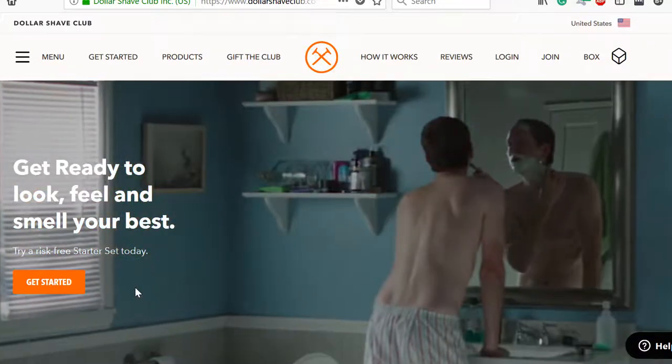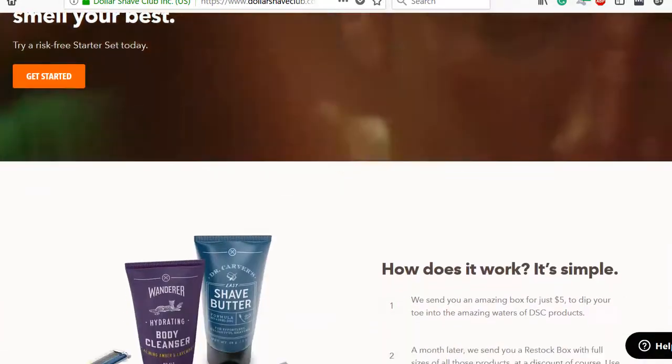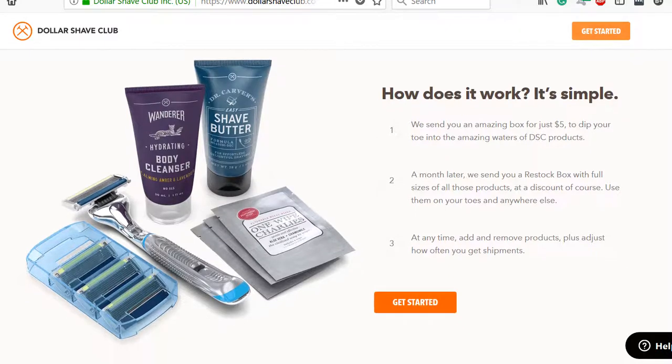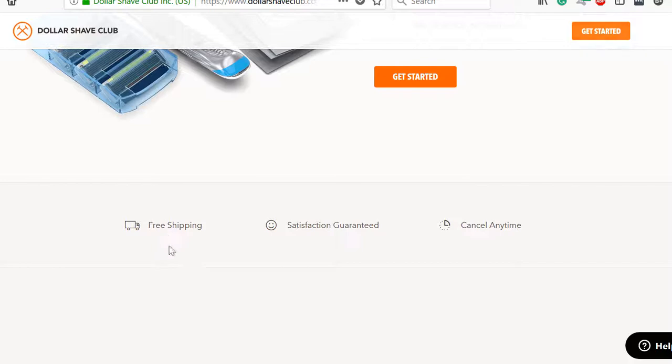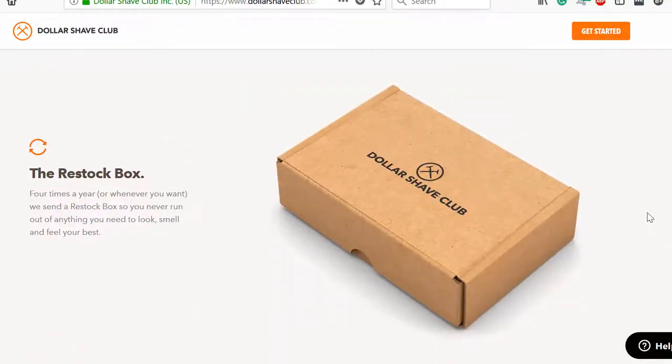But if you're so inclined to fight off the urge to get started, you can scroll down and get a nice view of some of their products, with an explanation of how their service works in three steps. And there's another Get Started button. They're saying you might as well start that trial now since you know how our service works. They also do free shipping, and you can cancel any time. And unless you're impossible to please, satisfaction is guaranteed. At this point, they've made it clear that you're unlikely to be inconvenienced by doing it.